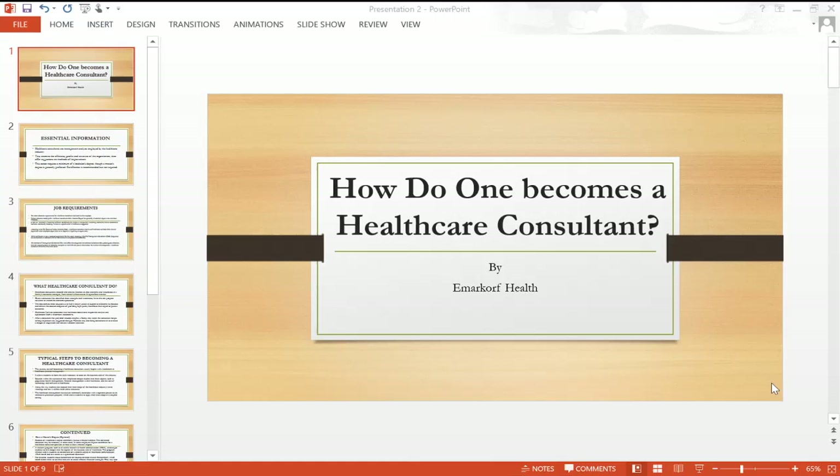Hello, welcome to my channel. This is Margaret from Emacoff Health. In this video, we are going to talk about how to become a healthcare consultant.